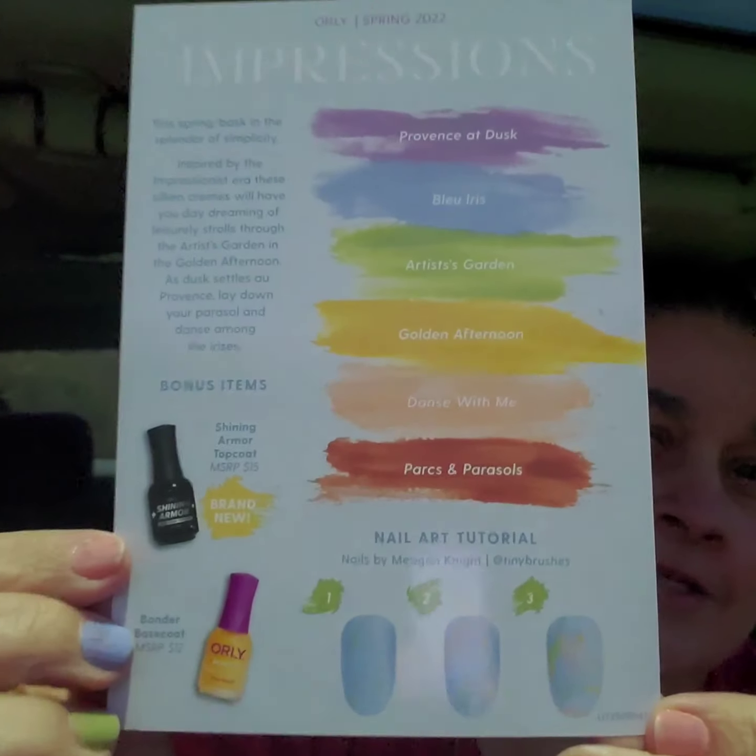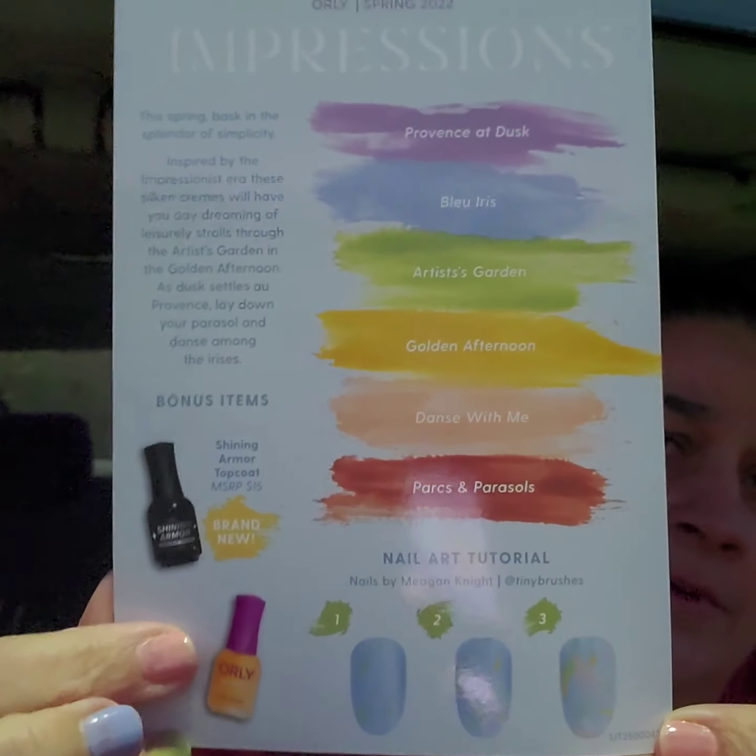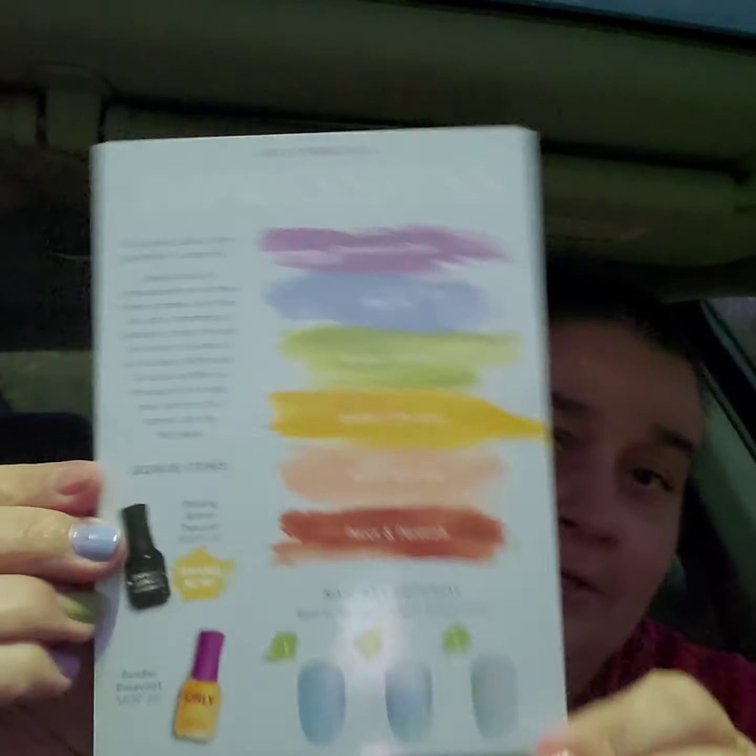And when you open it, here's what it looks like — pretty pastels. Here's what the card looks like. Aren't those some pretty colors? There's the top coat and there's the bonder. It says the colors are Providence at Dust, Blue Irish, Artistic Garden, Garden Afternoon, Dance With Me, and Parcel and Parcel. I'm not for sure, but there they are.